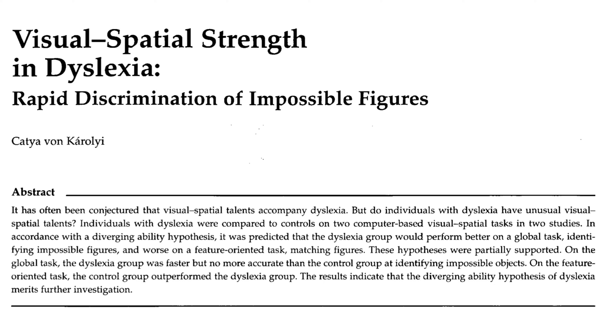Today we're going to talk about another study — this one. Here they found that dyslexics were faster at recognizing impossible objects. They weren't necessarily more accurate, but they were faster.